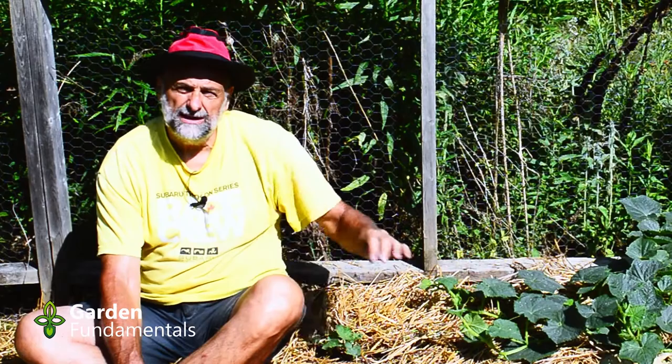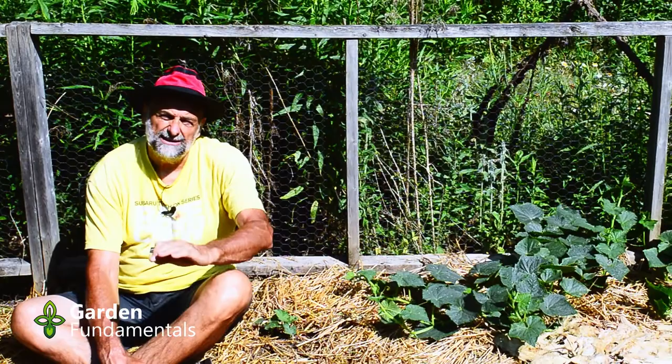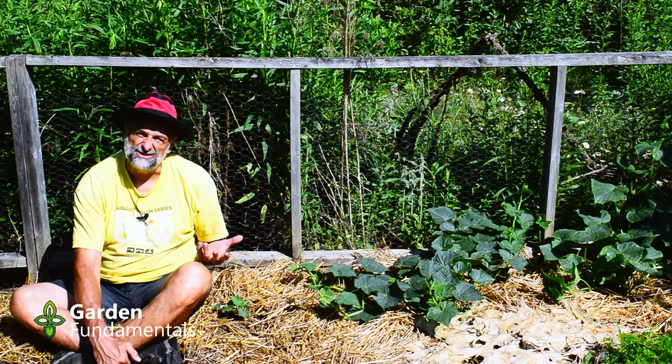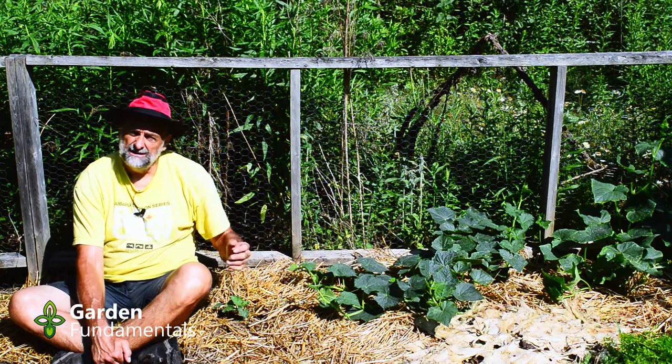I followed that advice for years. I've been growing cucumbers for over 30 years, and I always planted seeds directly in the garden. A few years ago, I wanted to find out how hard it really is to transplant cucumbers. I transplant hundreds of different kinds of plants — why are cucumbers so special? It's a simple experiment: take some cucumber seeds, start them indoors just the way you would any other vegetable, grow yourself a little seedling, transplant it outside, and see what happens.